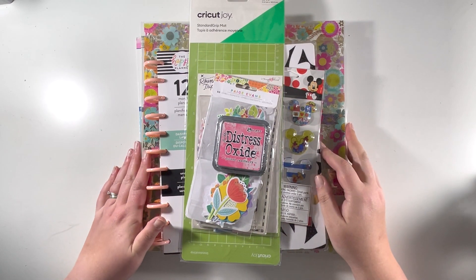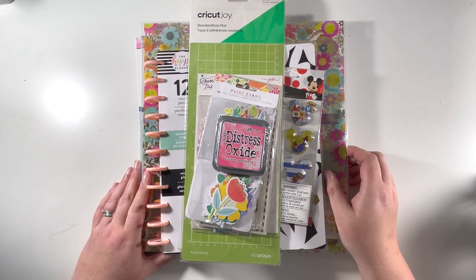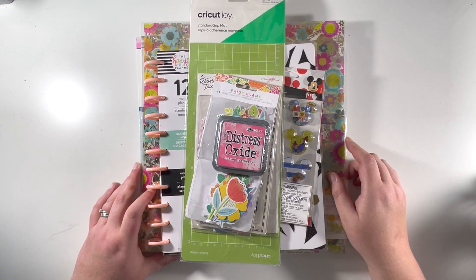Hi everyone, it's Claire from Scrappy Nerd UK and welcome to a mega haul video. I have treated myself to some new supplies recently and I thought I would film a quick video to show you exactly what I've picked up and where I've bought from.